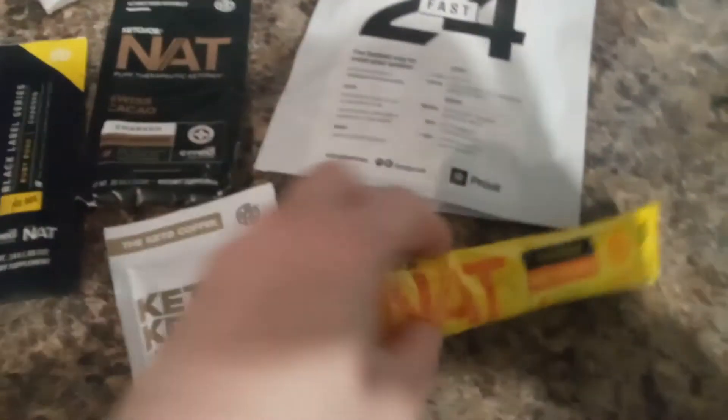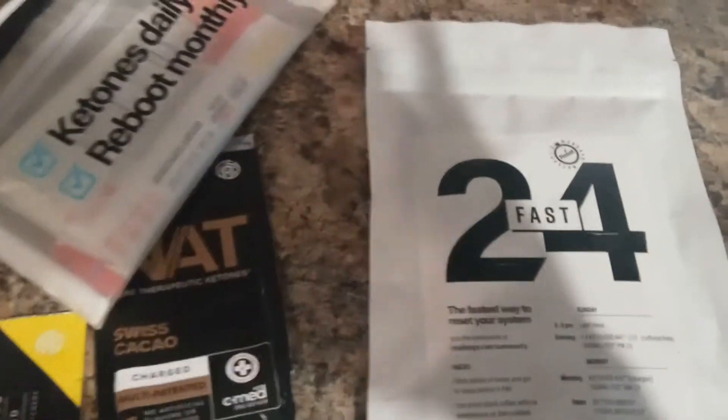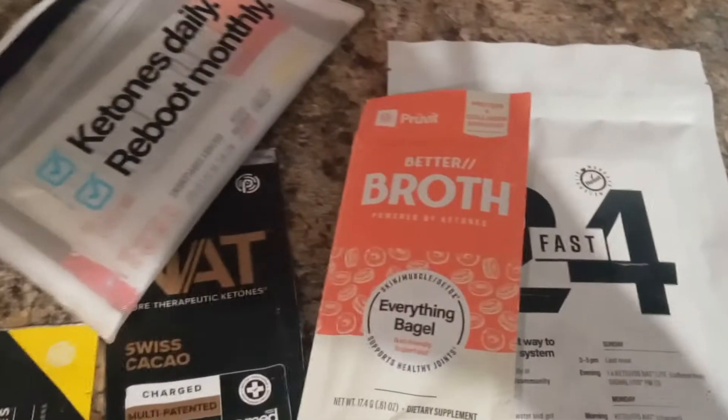I throw it in these packs because I can just drop it in there, go to the gas station if needed and fill it there. This is a 24-hour fast. We do also have some broth that goes with it if you're thirsty or hungry and want some of the nutrients.